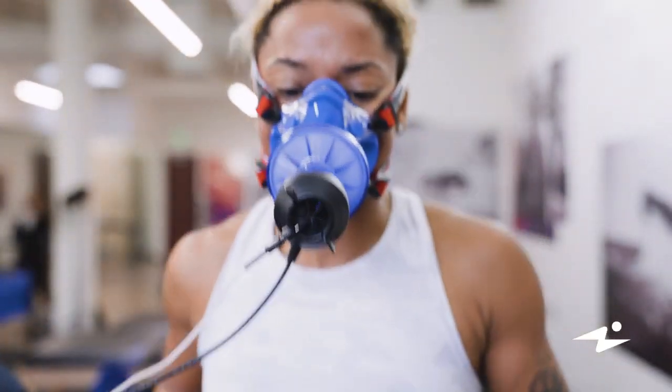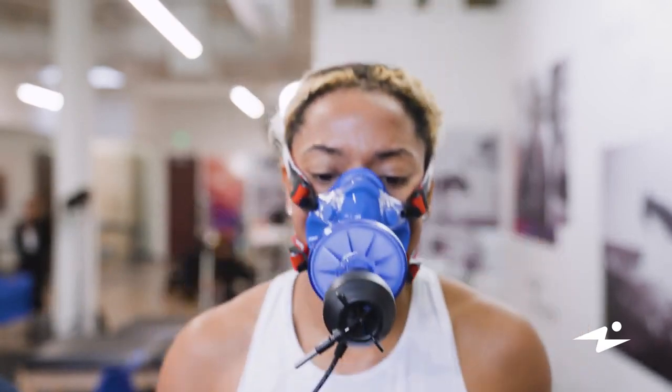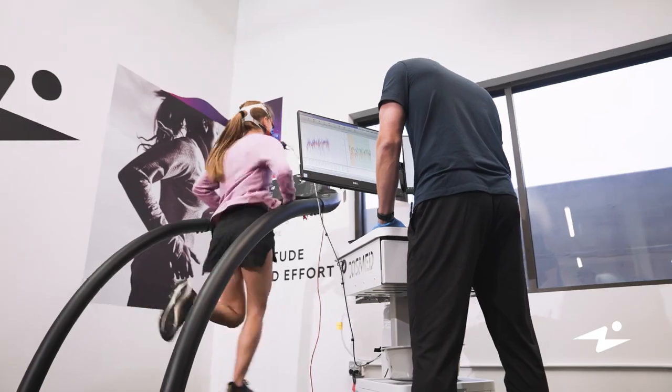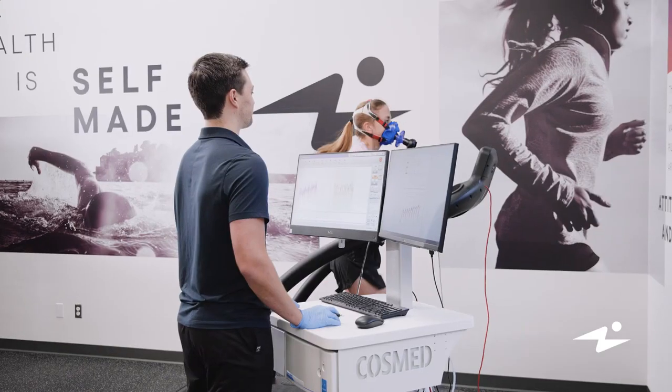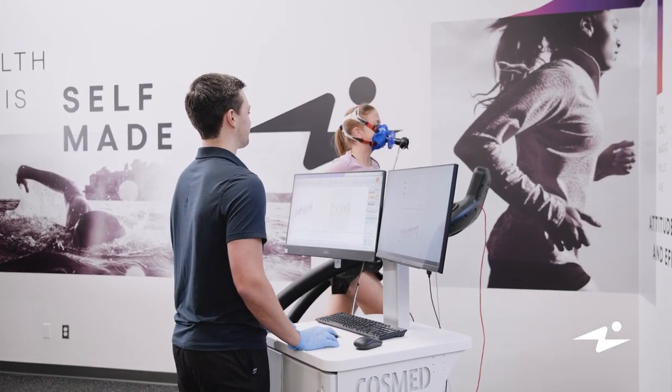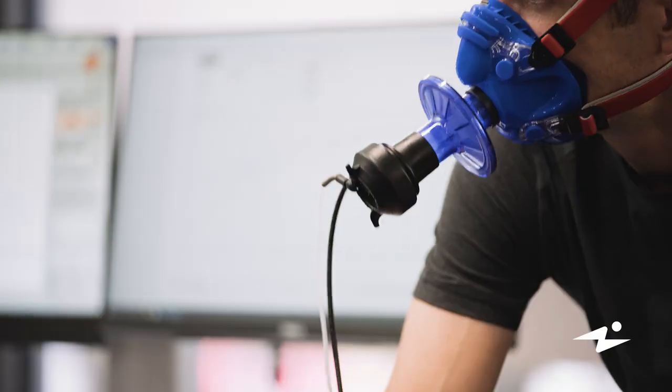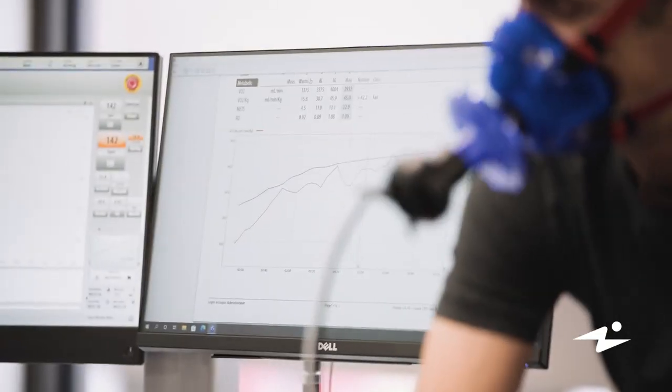From this physiological data, we're able to understand our athletes' unique physiology and apply it to their training programs. For example, we can understand anaerobic threshold, understand at what percentage of their VO2max they're operating, and also understand whether an athlete is using fat as fuel or carbohydrates. VO2max is applicable to any population; however, it's mostly popular in our endurance athletes.